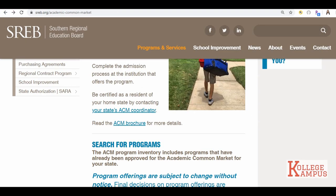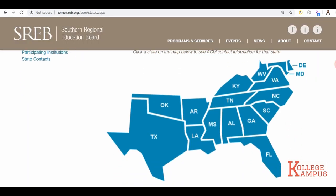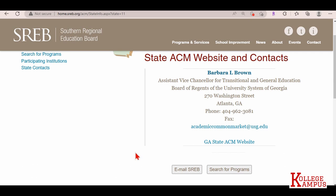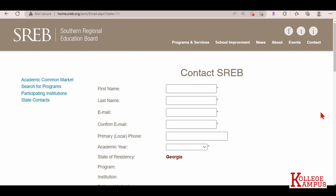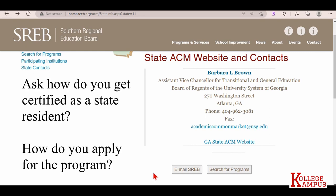The next step — you must receive your acceptance letter from the university and click on the link for your state's ACM coordinator, because you have to verify that you are a resident of your home state. Click on that link, see ACM state contacts. I'll be selecting Georgia — this is Georgia's ACM coordinator. There's a contact phone number and an email. You can contact the coordinator or email them directly through the website, asking how to become certified as a resident of your home state and how to apply for the program.